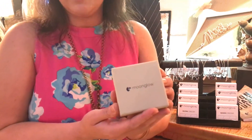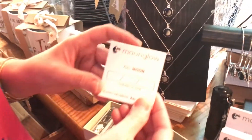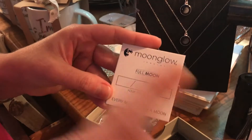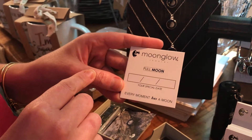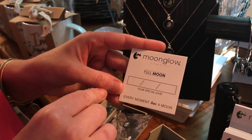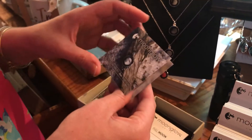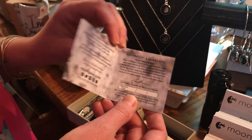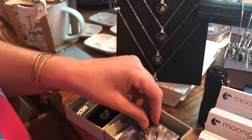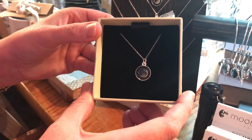you'll get this nice little box, and inside we're going to have it packaged up for you. You'll get this card — it will match whatever moon you have chosen based on the date you selected, and we will fill it in for you with the special date. You'll also get the Moon Glow certificate of authenticity.